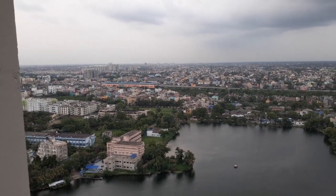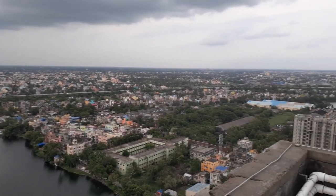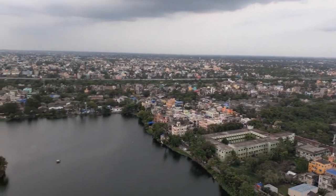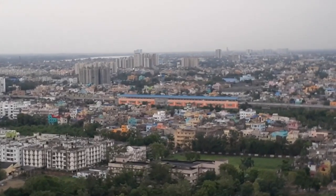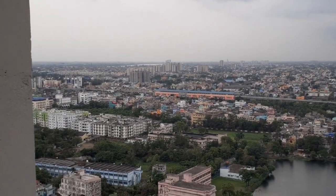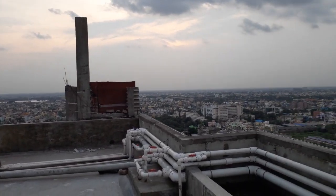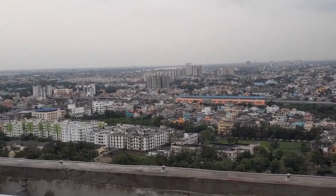This is a landmark project by Shiddha Group. Along with some landmark destinations like Noapara Metro Station, Belghuria Expressway, Indian Statistical Institute, Bonhugli, Baranagar Metro Station, Bali Bridge, and Dakshineswar Temple — all are nearby. So excellent location. This is a posh locality, you can imagine that.